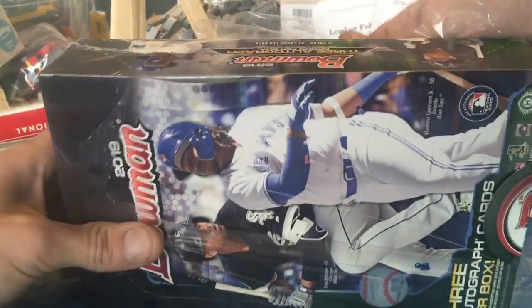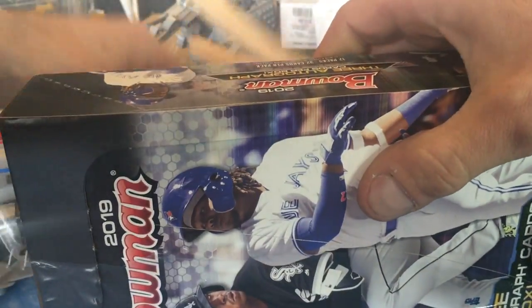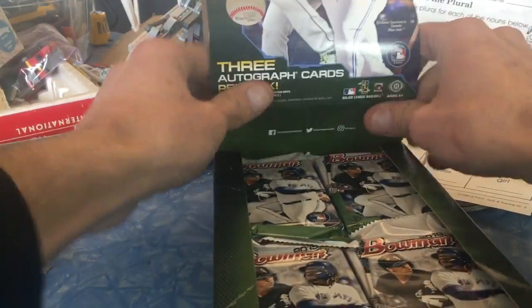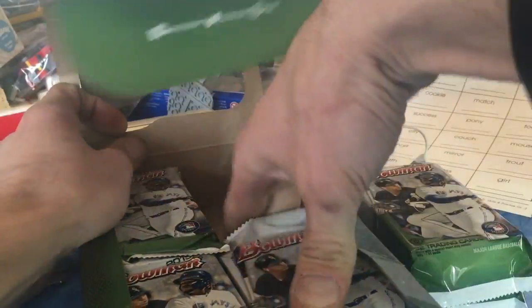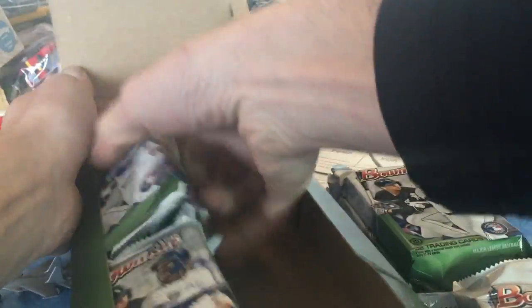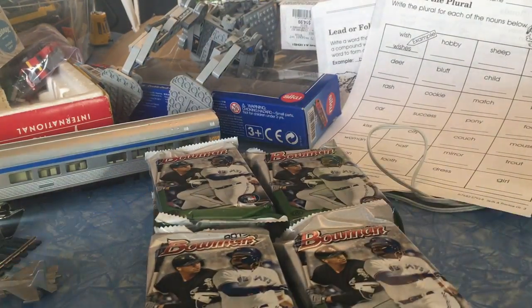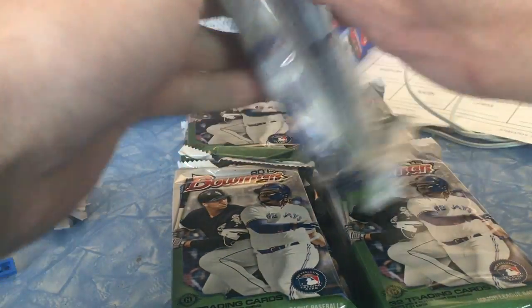2019 Bowman Jumbo Hobby Box. In the last video I said I think I'd be getting any boxes anytime soon, but I did find a good source at a store at the old price. They hadn't raised their price yet, so I thought hey, what the heck, why not grab a box or two or a few more.